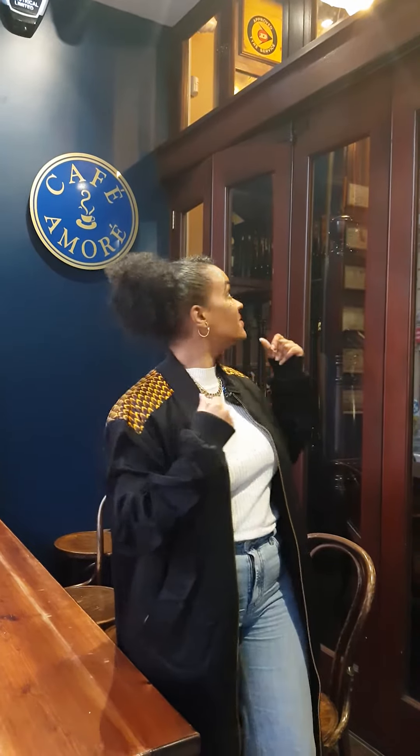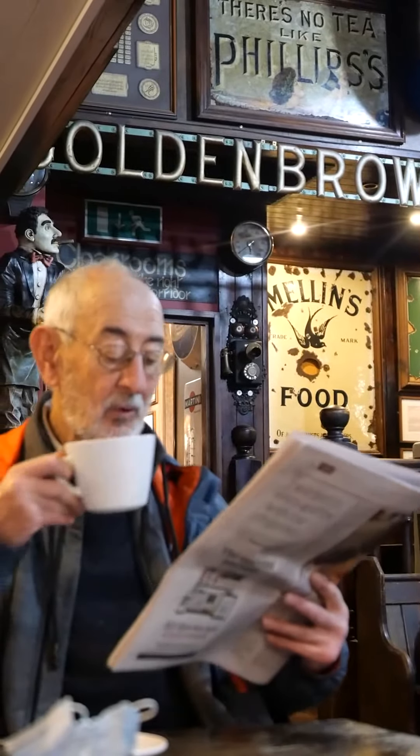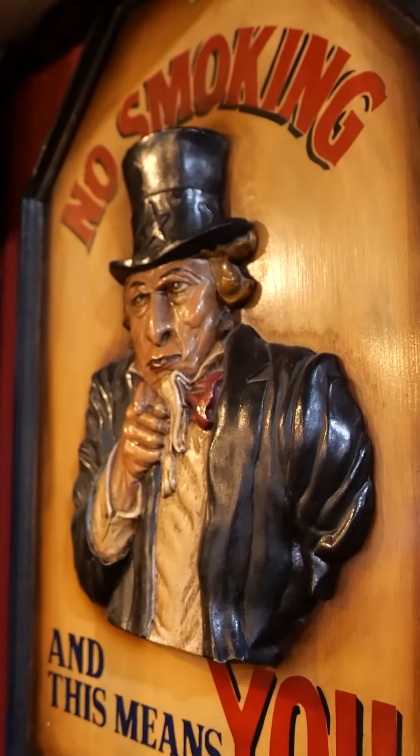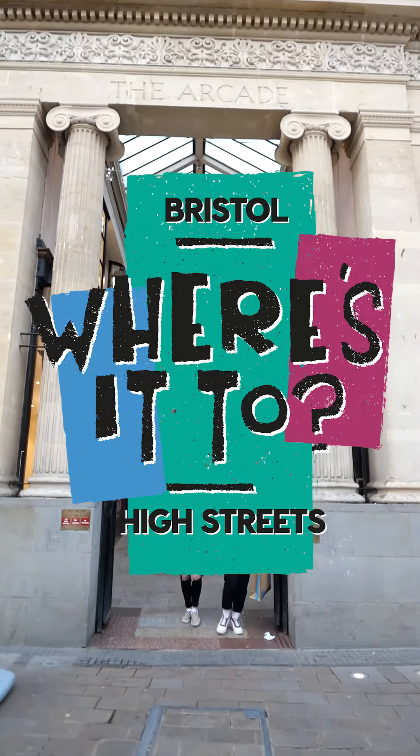Lastly, we have stopped off at the amazing Café Amore, which is basically Bristol famous. Feels good to finish the day with something nice and warm. This has been Bristol Wears It Too — thank you all for checking in and watching. Cannot wait to see you all down in Bristol, Broadmead, supporting all of the local businesses and local independent designers. See you soon!